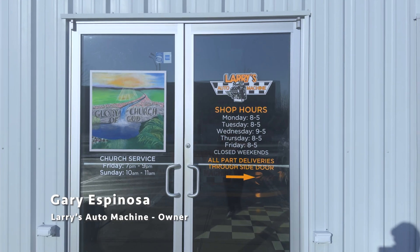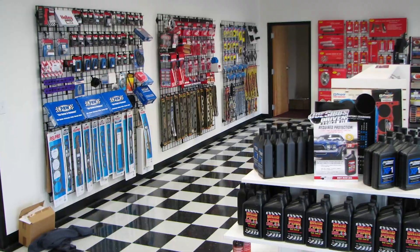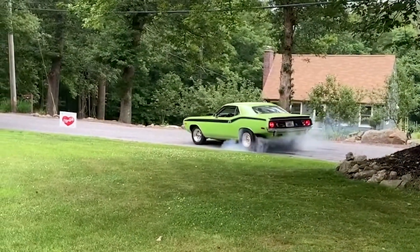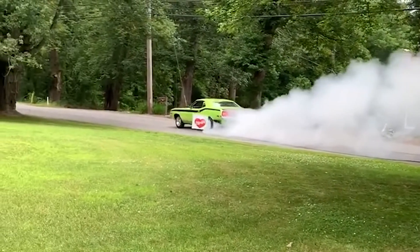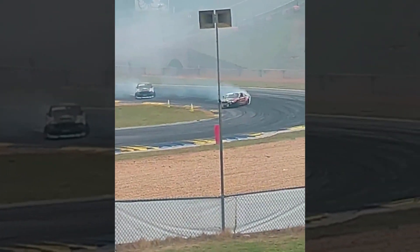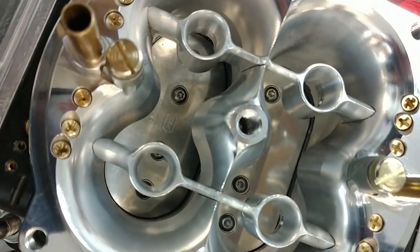My name is Gary Espinoza and I'm the owner of Larry's Automachine. Our primary role is performance engine building — circle track engines, drag race engines, offshore boats, big blocks, small blocks, turbo charge. We have two divisions within one building: one is domestic, one is foreign.